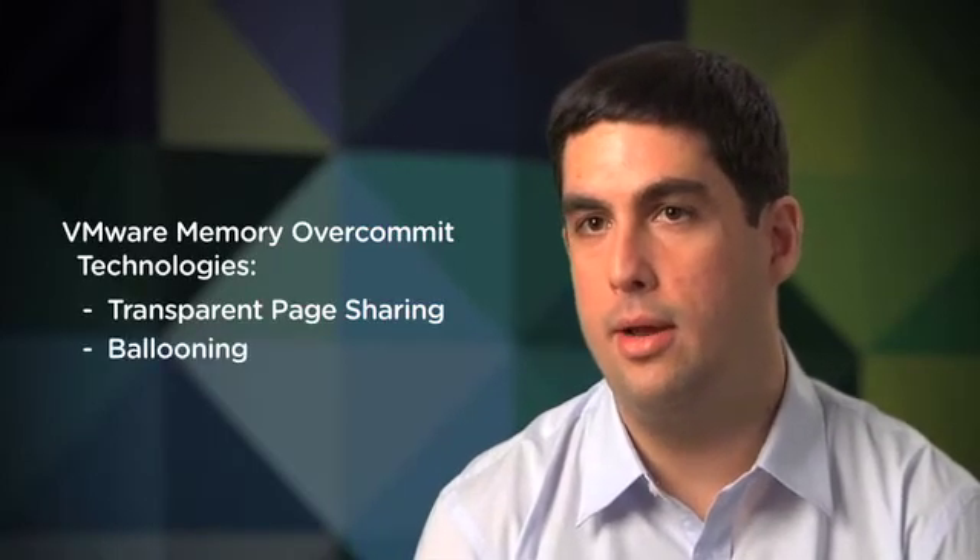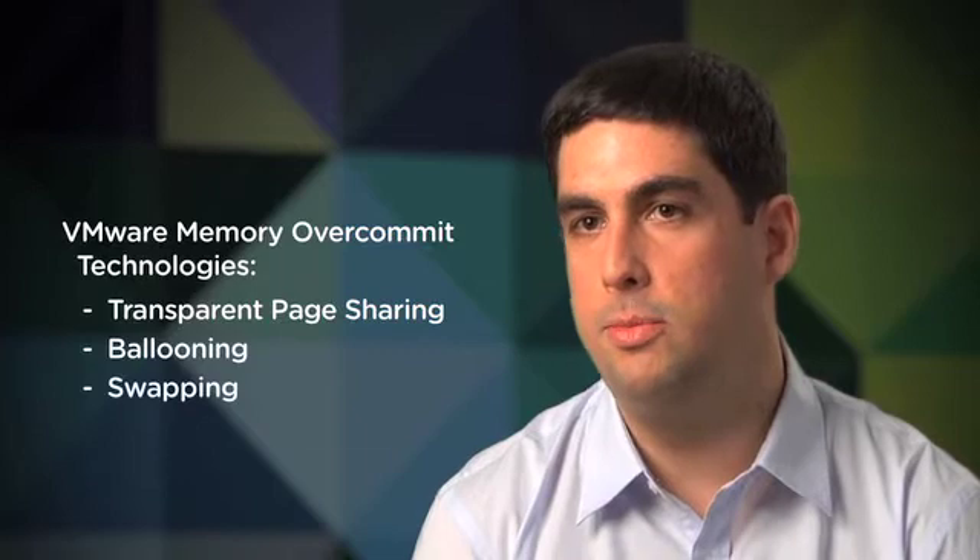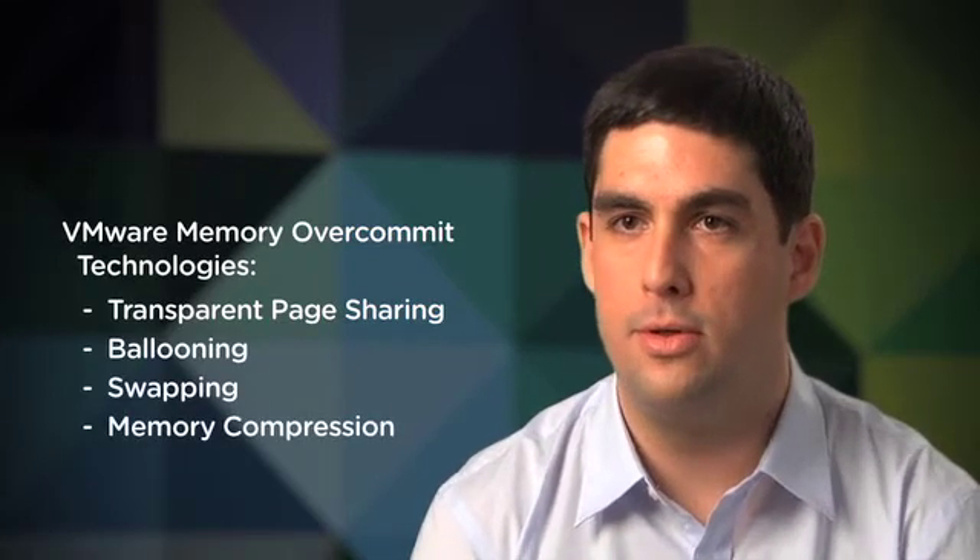I started experimenting and playing around with how many tricks we could apply with compression, dedupe, and other things we weren't doing at the time. We were doing page sharing and swapping, which seemed to be doing pretty well for most of our customers, but there were customers who wanted to push those limits further.